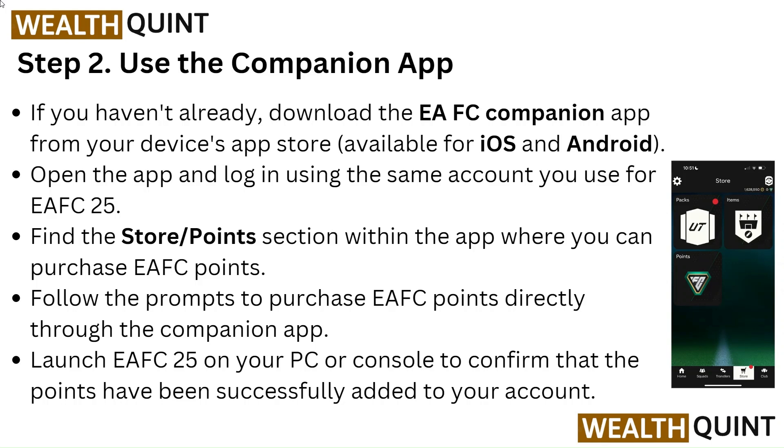Follow the prompts to purchase EA FC points directly through the companion app. Launch EA FC 25 on your PC or console to confirm that the points have been successfully added to your account.